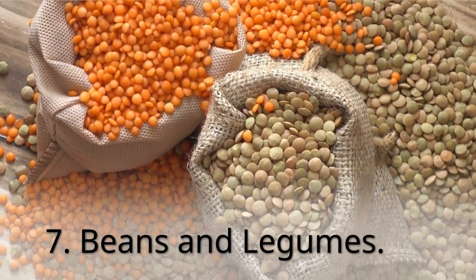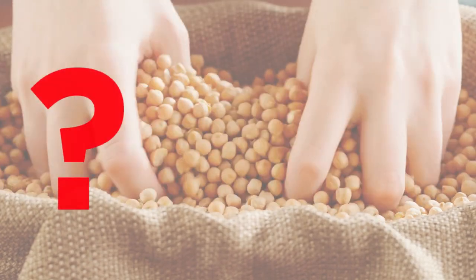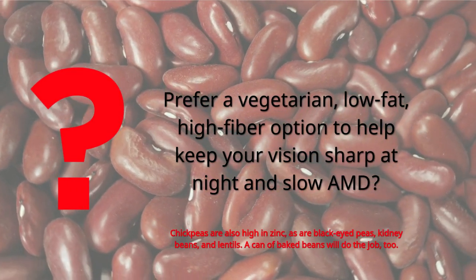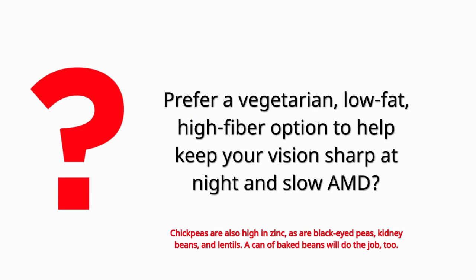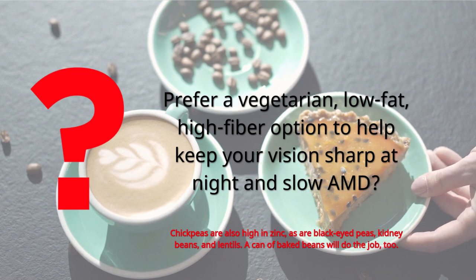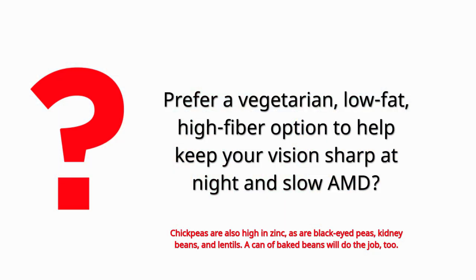7. Beans and Legumes. Prefer a vegetarian, low-fat, high-fiber option to help keep your vision sharp at night and slow AMD. Chickpeas are also high in zinc, as are black-eyed peas, kidney beans, and lentils. A can of baked beans will do the job, too.